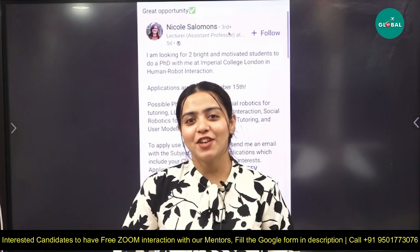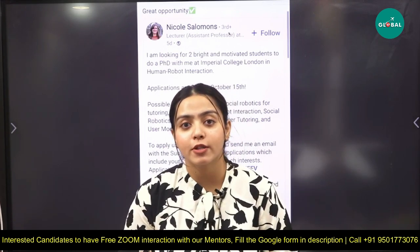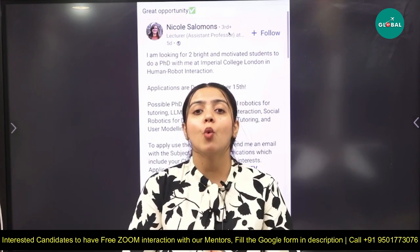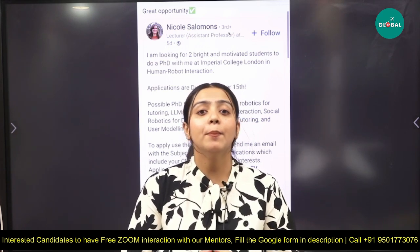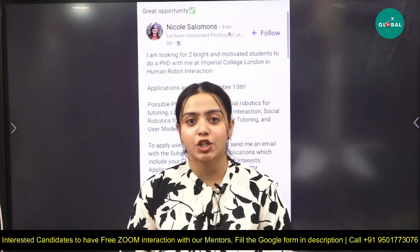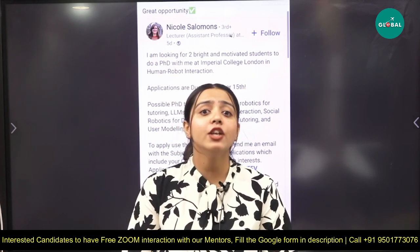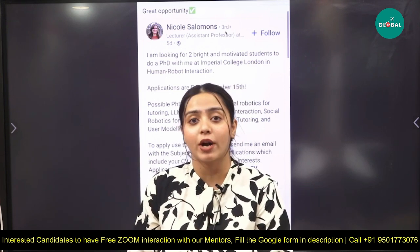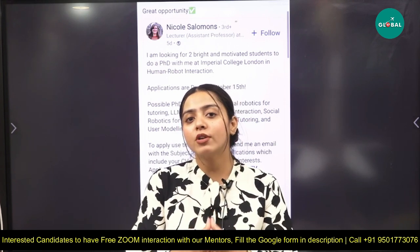Hello everyone, Ishita here from PDR Global. As I have discussed in my previous videos regarding different PhD positions with top universities, today I am here to discuss one more exciting position. This PhD position is at Imperial College London, and it is in the field of human-robot interaction. Many of you might be dreaming of getting a PhD abroad, and you should know that there are different PhD positions with different professors abroad.